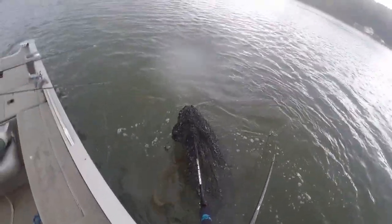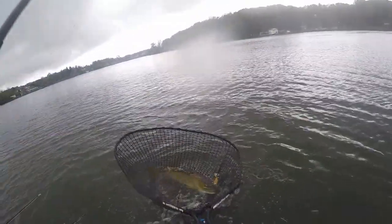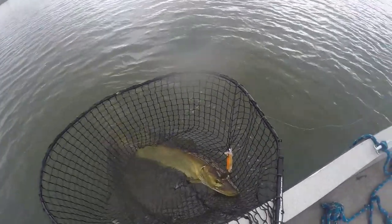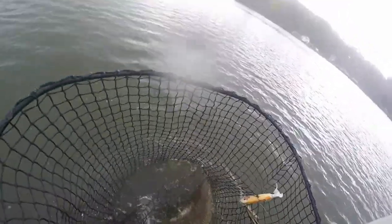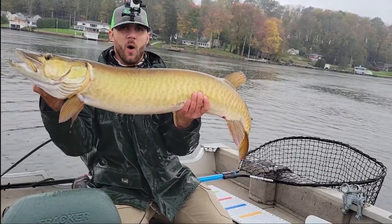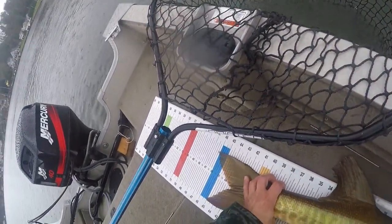That was one of the worst net jobs I've ever done, but it's in — and that's a 45 easy. Yeah, what a giant, giant fish — wow, bigger than I thought. Definitely 45 plus. 46 and a quarter — oh my.